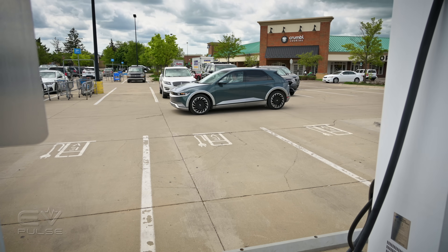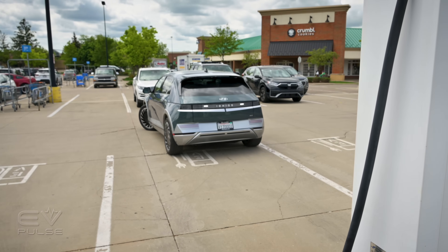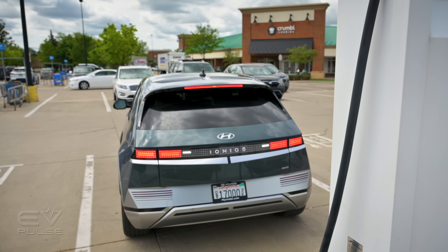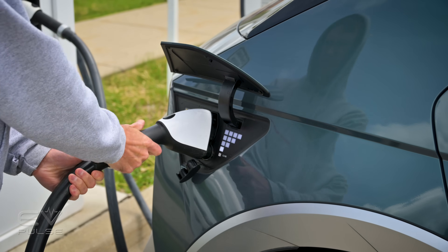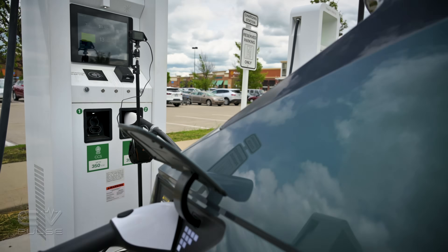Preferably we do all this by driving on the highway for at least 30 minutes to make sure the vehicle's battery pack is nice and warm, because warm batteries absorb energy quicker. Next we find a DC fast charger that can deliver at least as many kilowatts as the vehicle can accept — in this case we're hooking to an Electrify America unit that cranks out 350 kilowatts — then we plug in and monitor progress all the way to 100 percent.